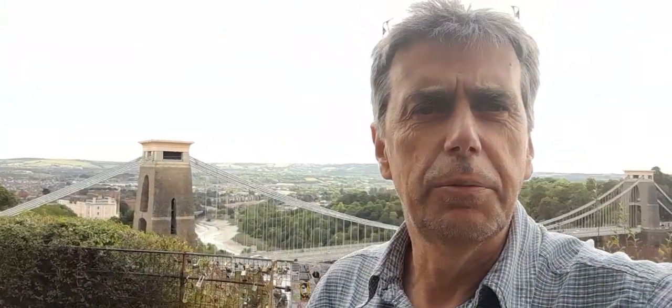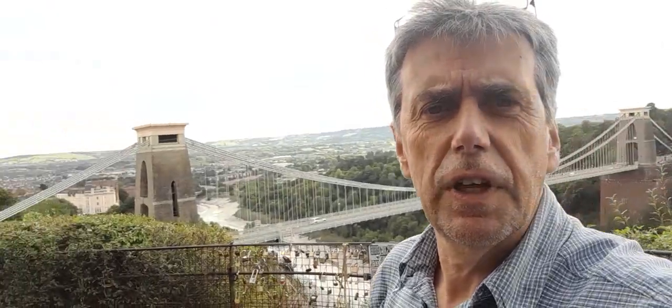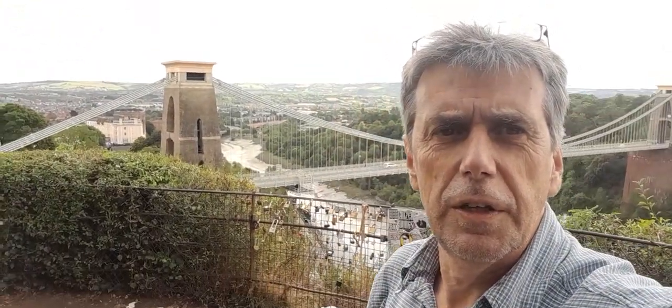And the view across, as you look behind, you can see Dundry and the beginning of the Mendips. And a beautiful view across to South Bristol as well. Abbotsley is on the other end of the bridge, with South Bristol in the background.